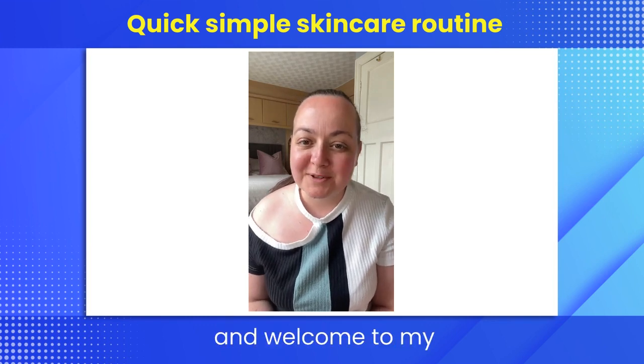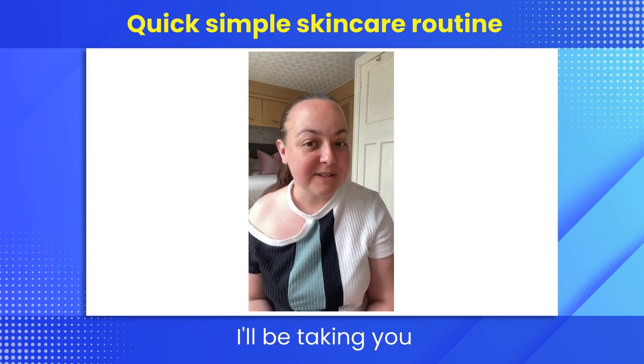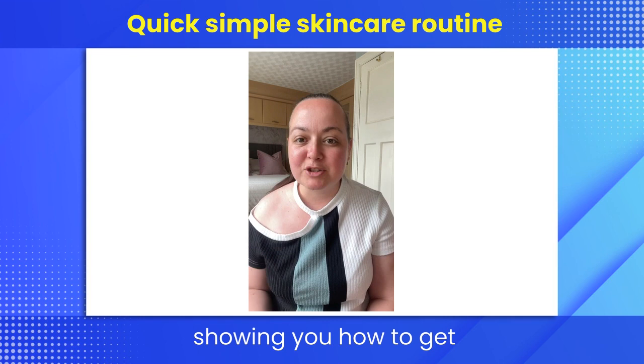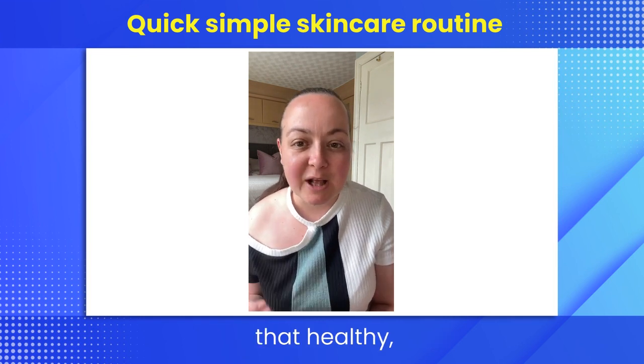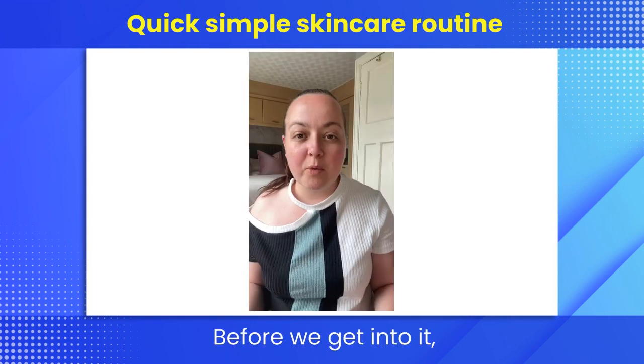Hi, I'm Zoe Ratchford and welcome to my skincare routine video. In today's video I'll be taking you through my daily skincare routine and showing you how to get that healthy glowing skin with just four simple products.